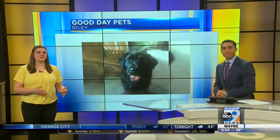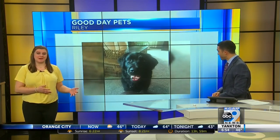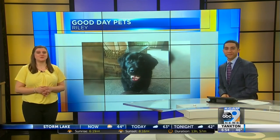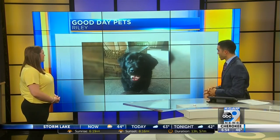Riley is a flat-coated retriever who was rescued from Noah's Hope Animal Rescue. As you can tell from his smile, Riley is living the good life with his mom and dad, and this photo was sent to us by Lori Stancer. Thank you, Lori. Got to enjoy the smiles this morning.